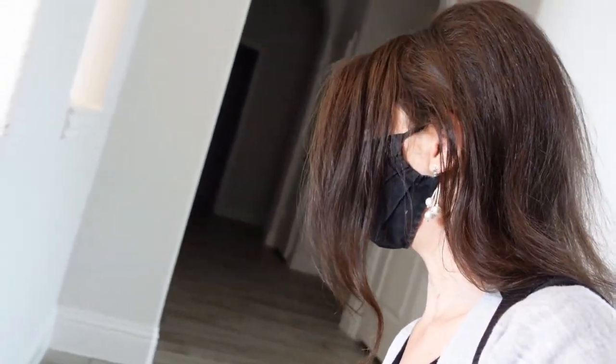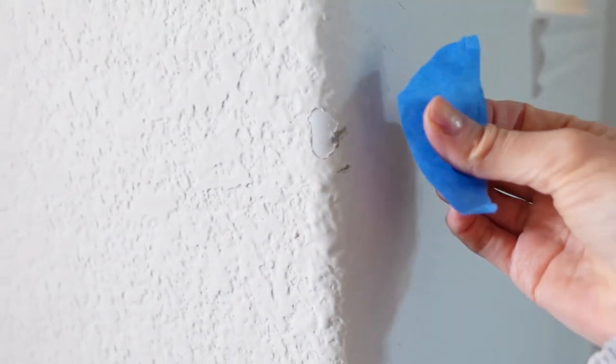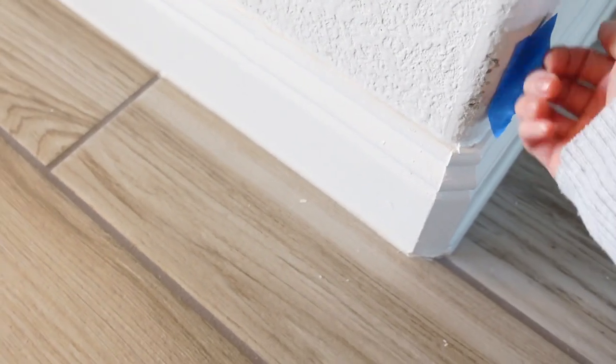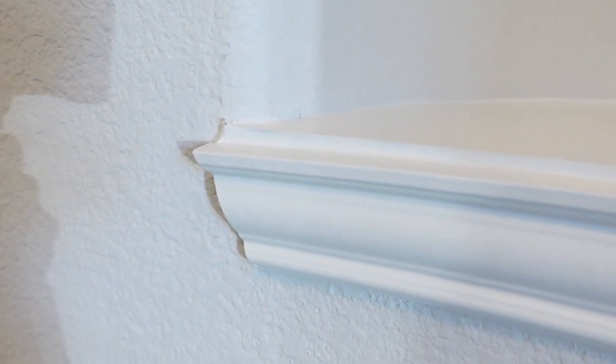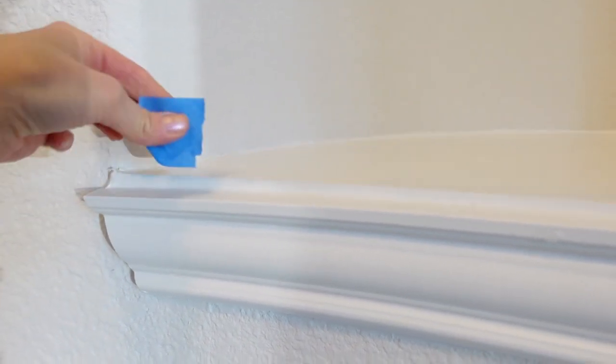I'm so excited! There's a little something right here — I'm going to mark that. If you see something like this, you're gonna mark it. There's something blue right here and this is visible and I don't like it. Blue right here, don't like it.